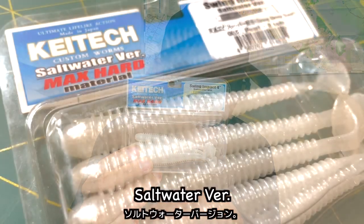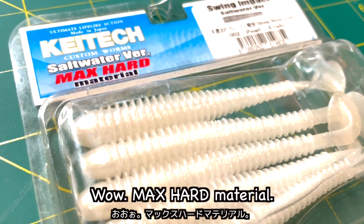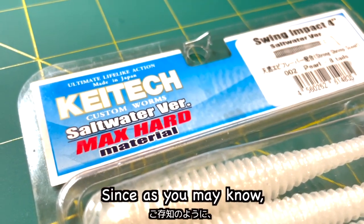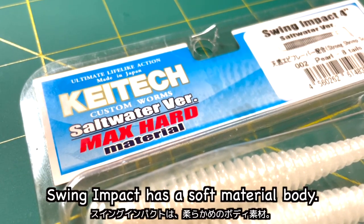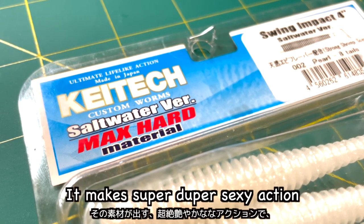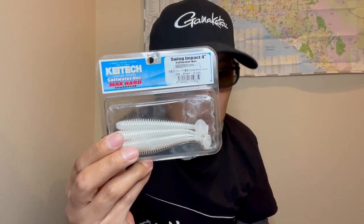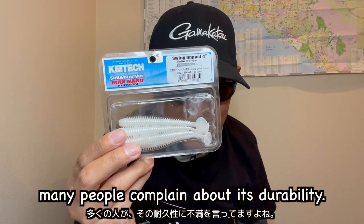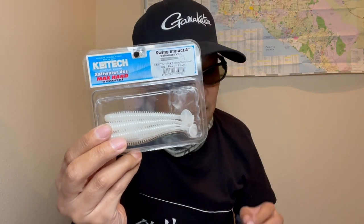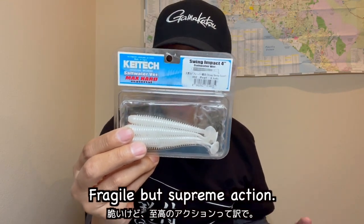Saltwater version — max hard material. Wow, max hard material! This is interesting since, as you may know, Swing Impact has a soft material body. It makes a super duper sexy action that fish cannot stop biting, but on the other hand many people complain about its durability — they say it's too fragile. Yes, I know, it's a kind of trade-off: fragile but supreme action.